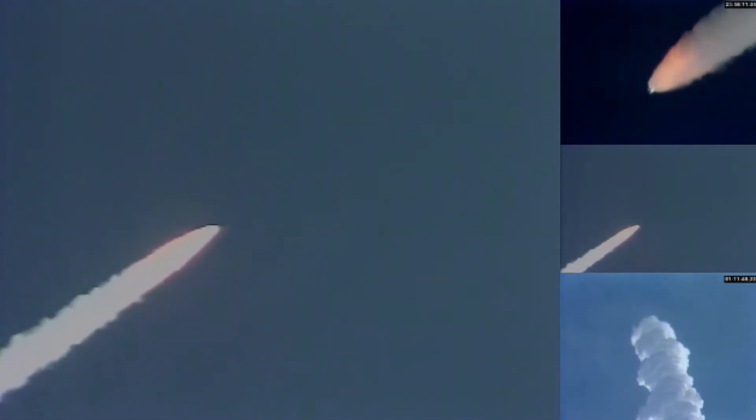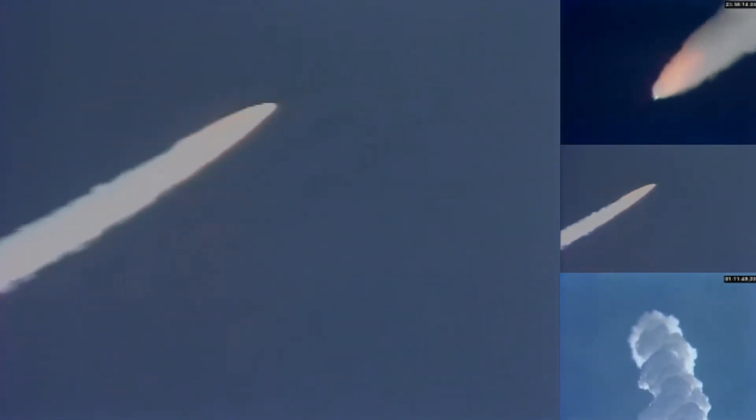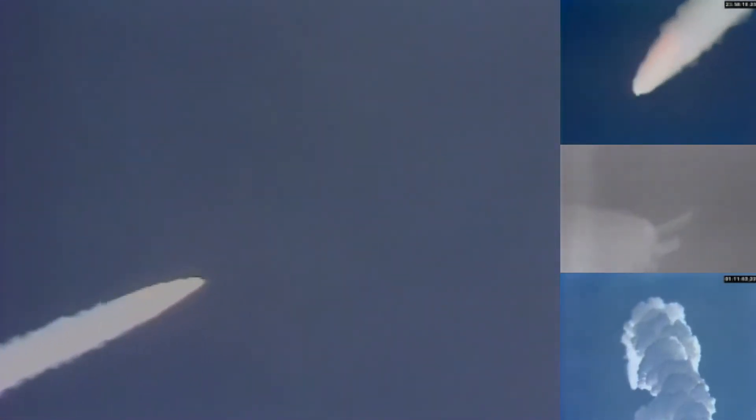Mark one minute 30 seconds, Columbia now 10 nautical miles altitude, five nautical miles downrange. Roger Columbia, on the nice ride — you're lofting a little bit, you'll probably be slightly high at staging. One minute 45 seconds, coming up on go/no-go. Columbia, your negative seats. Columbia, you are go for SRB sep.